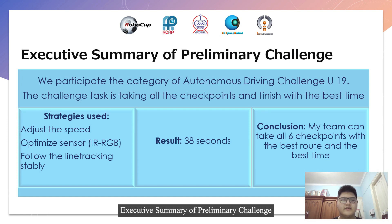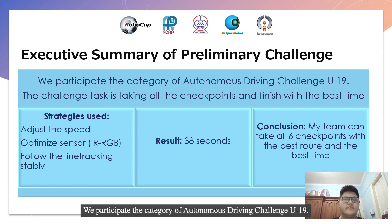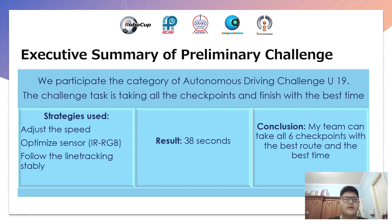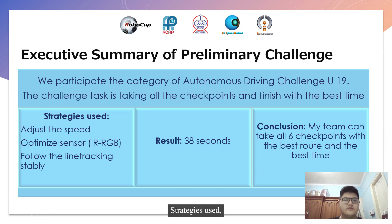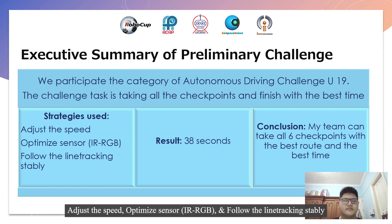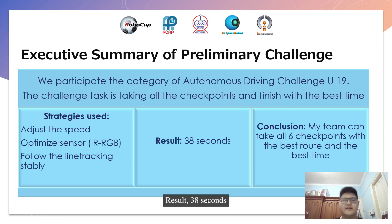Executive Summary of Preliminary Challenge. We participate in the category of Autonomous Driving Challenge U19. The challenge test is taking all the checkpoints and finishing with the best time. Strategies used: adjust the speed, optimize the sensor, higher RGB, follow the line tracking stably. Result: 38 seconds.